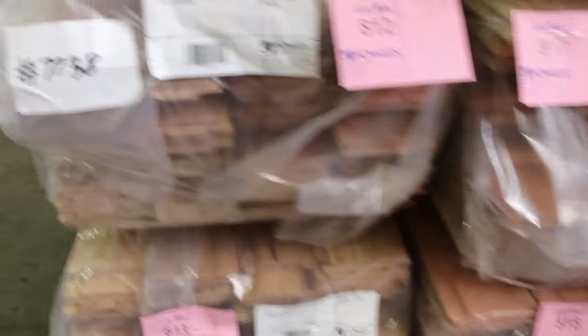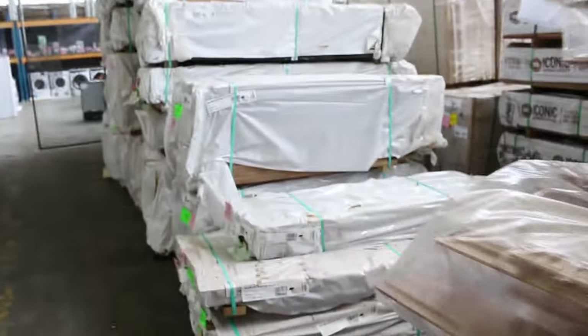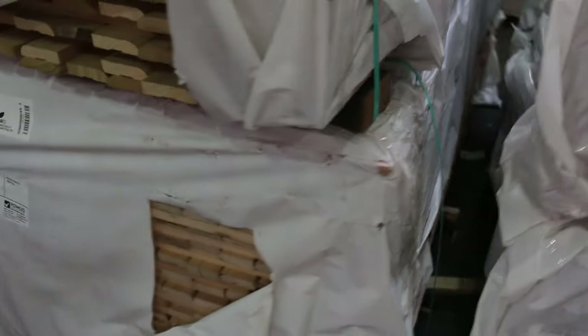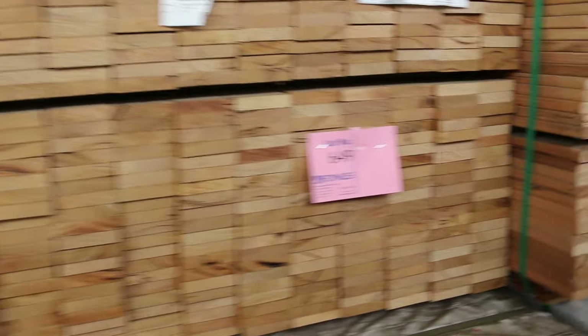Making our way along here, there are packs of dressed Tassie Oak and skip-dressed Tassie Oak, plus Tassie Oak architraves — a good variety of quality stuff. On the opposite side, packs of screening, more silver top ash shorts in 86x19, and Tassie Oak bench tops.